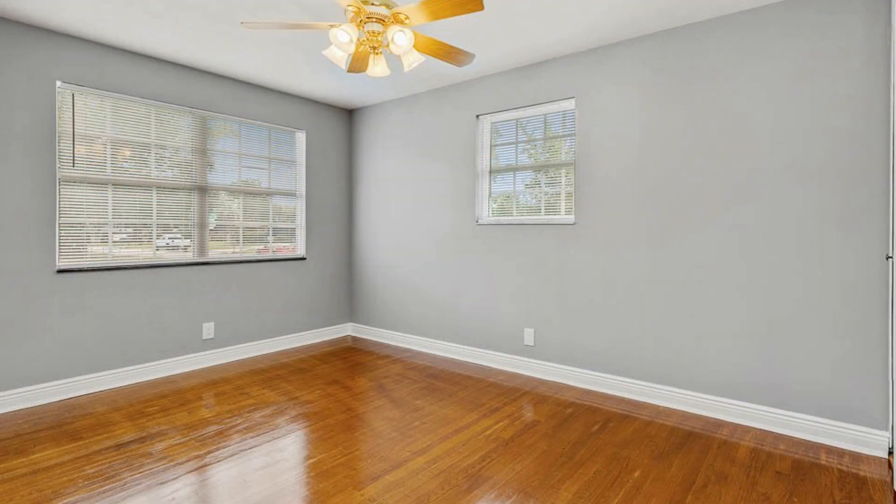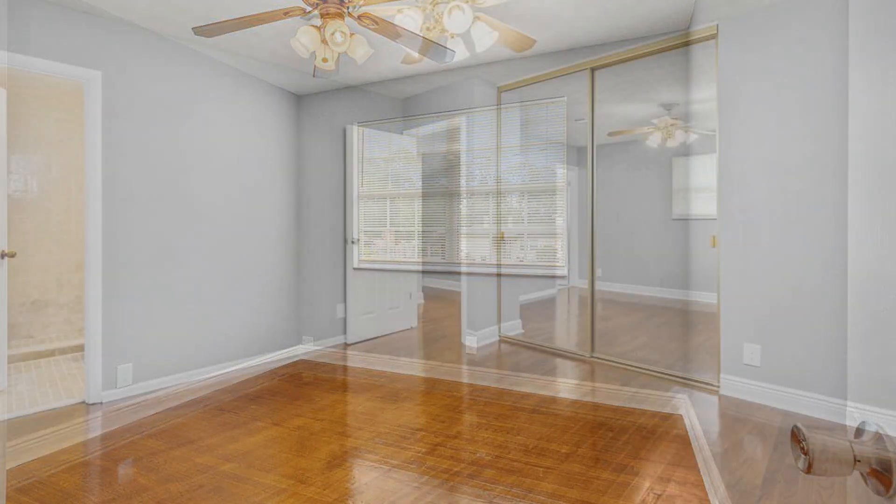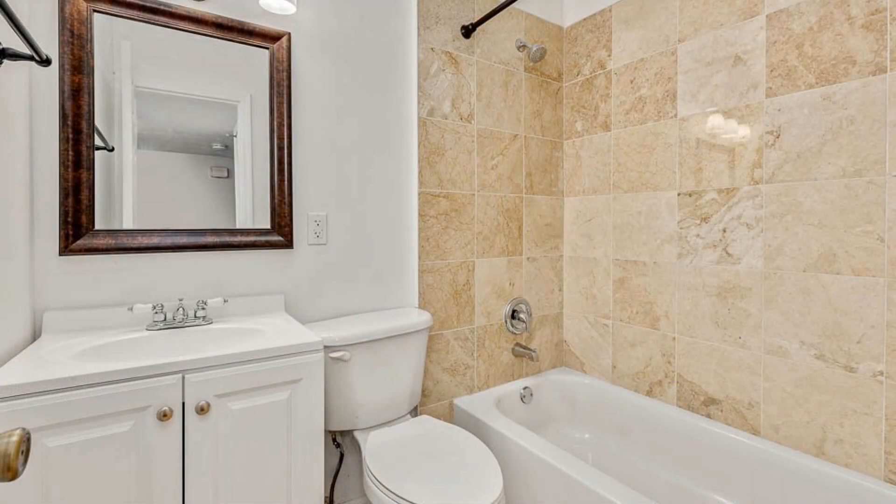All of the bedrooms are great sized and offer large closets. The bathrooms are well appointed. Shops, restaurants, downtown, and Naval Air Station Jacksonville are close by.